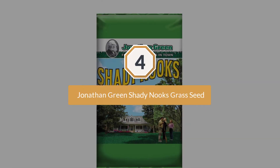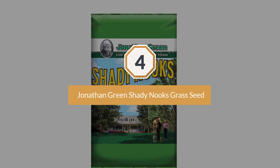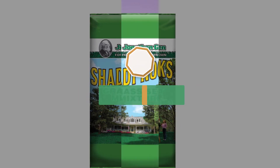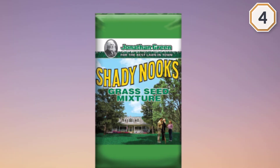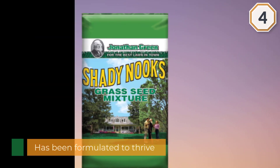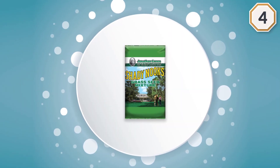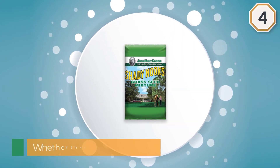Number four: Jonathan Green Shady Nooks Grass Seed. Grass seed doesn't always do well in intensely shady areas. If you haven't had much luck with typical grass seed under the cover of big trees in your yard, you may want to consider a shady seed mix. This mix has been formulated to thrive even in the shadiest areas, whether they are damp or dry.